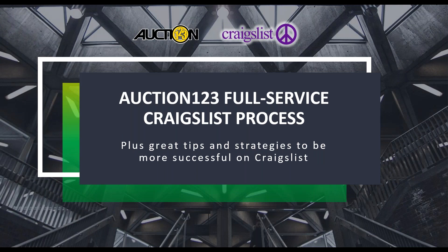Good afternoon, dealers, and welcome to today's webinar. My name is Haley Holland, and I am the Marketing Programs Manager here at Auction123. I am so excited to co-host today's session with Tracy Amato, our Executive Director here at Auction123.